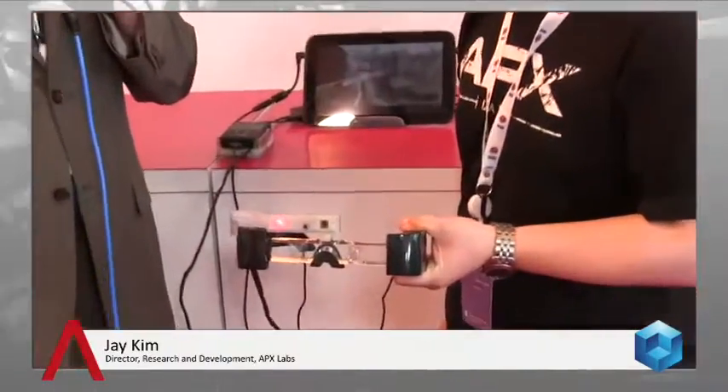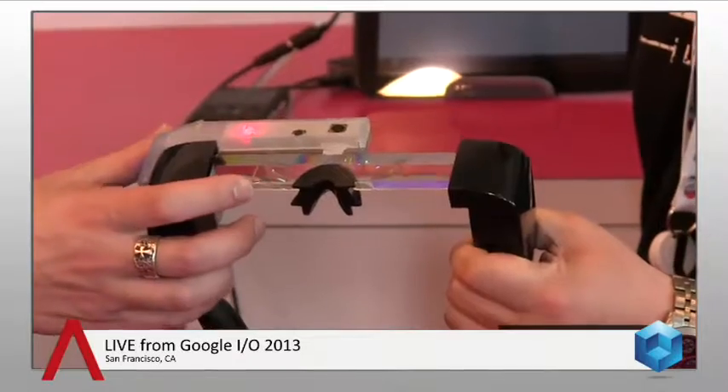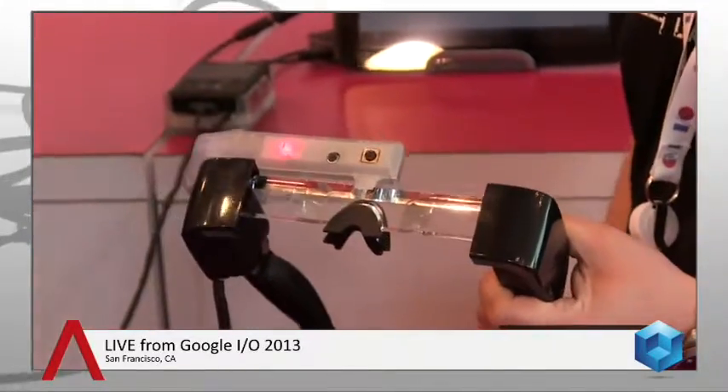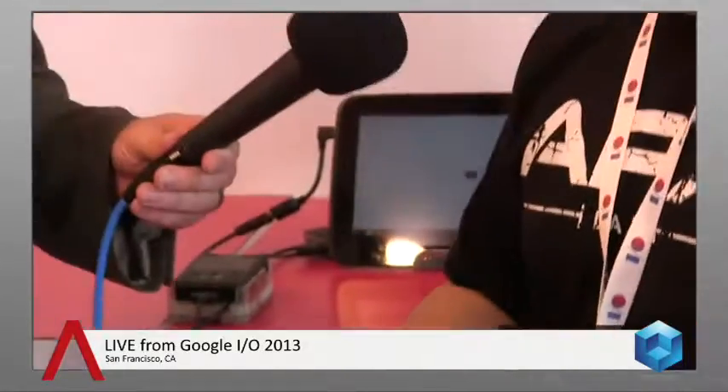It's bigger than Google Glass, obviously, but it does a lot more. It's stereoscopic. The exciting thing about this display as opposed to Glass is that it gives you a canvas in your line of sight, and I'm able to draw into both of your eyes — which means I can do stereoscopic 3D content and 3D overlays on top of the real world. Fundamentally, it's a different way of visualizing content than Glass.